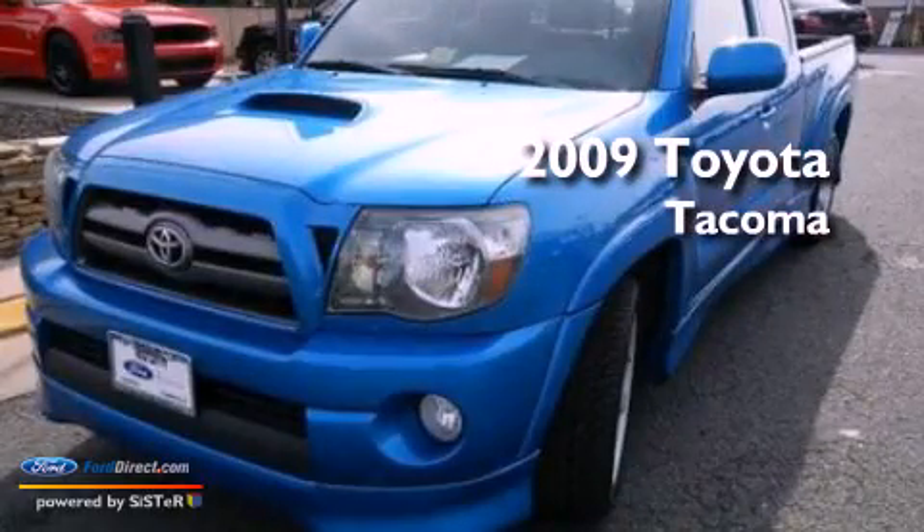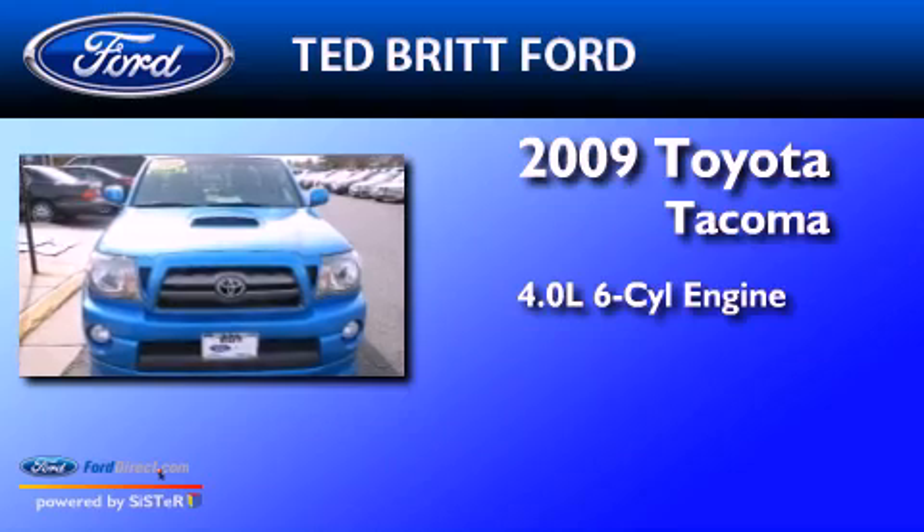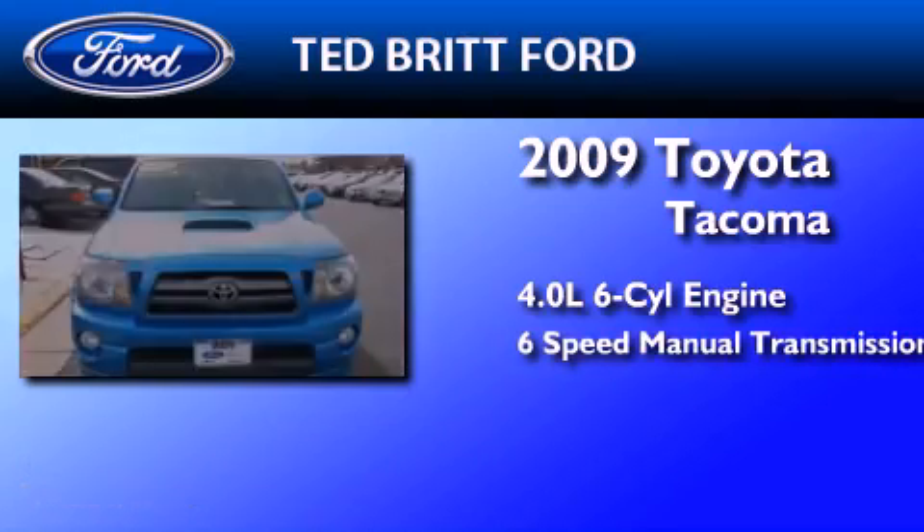This is a 2009 Toyota Tacoma. It features a 4.0-liter six-cylinder engine and a six-speed manual transmission.